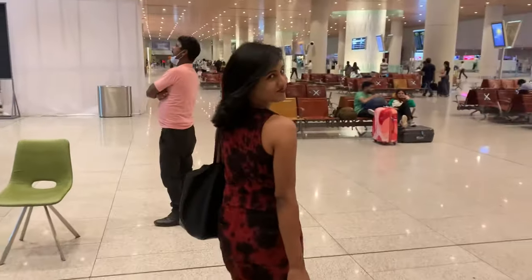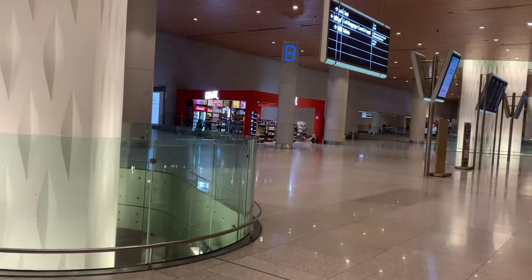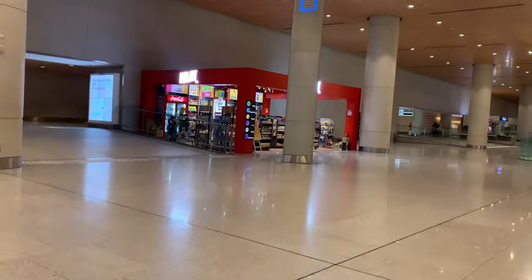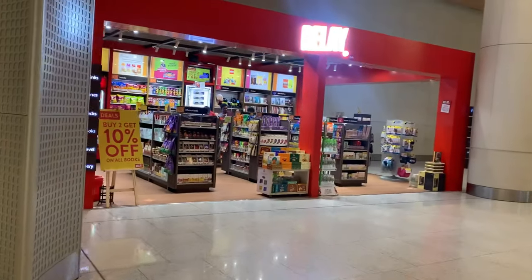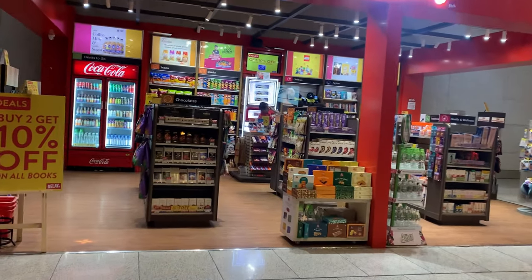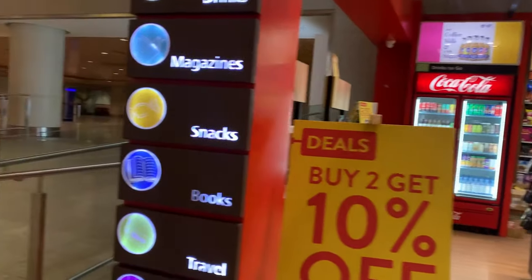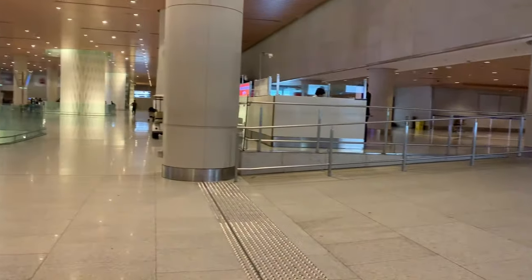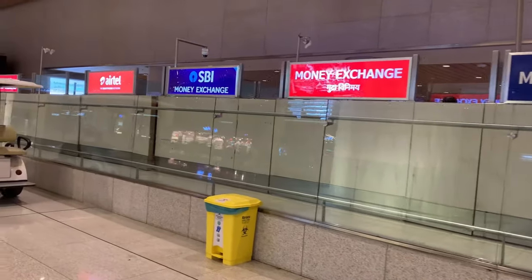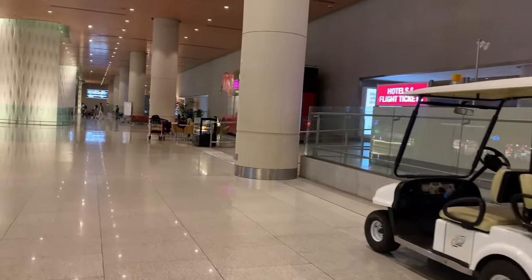The arrival hall has good seating capacity, though due to COVID they reduced some seating. The hall itself is huge. There are a number of shops - stationery, food, chocolates, and more. There are always offers in the shops. If you want to buy some duty-free, you can. And like every airport, there are money exchange counters and SIM card options available here as well.